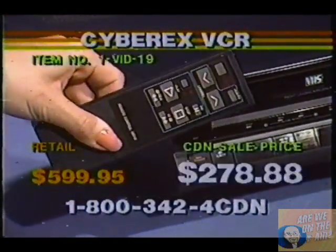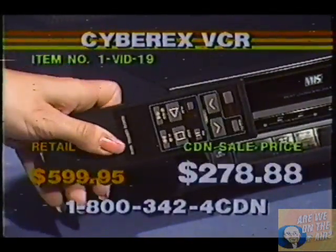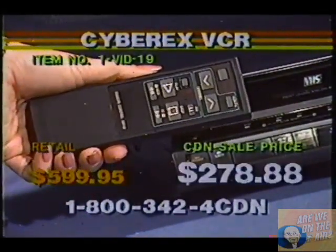Actually, this is $299 — no wait, I was right. $278.88.